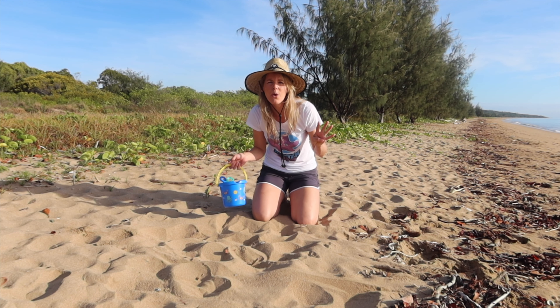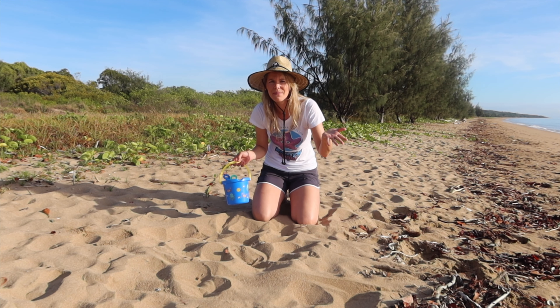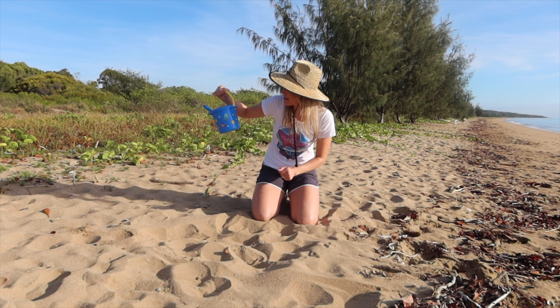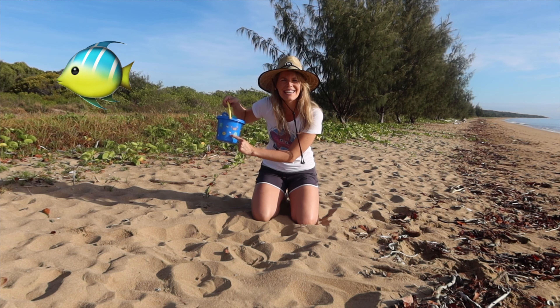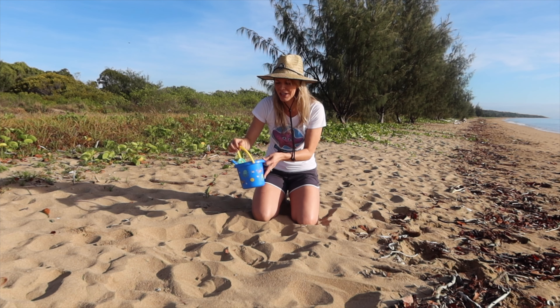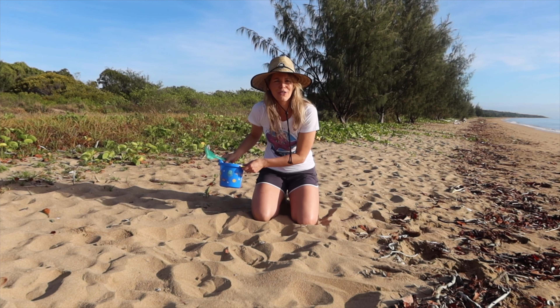I just got the call from the Coast Guard. I'm told there are four sea creatures that have washed up on the beach. Can you help me find them? We've got our bucket and a shovel and our rake. And look — an umbrella! And a fishy! Should we use our green rake for searching in the sand today? I think that's a great idea.